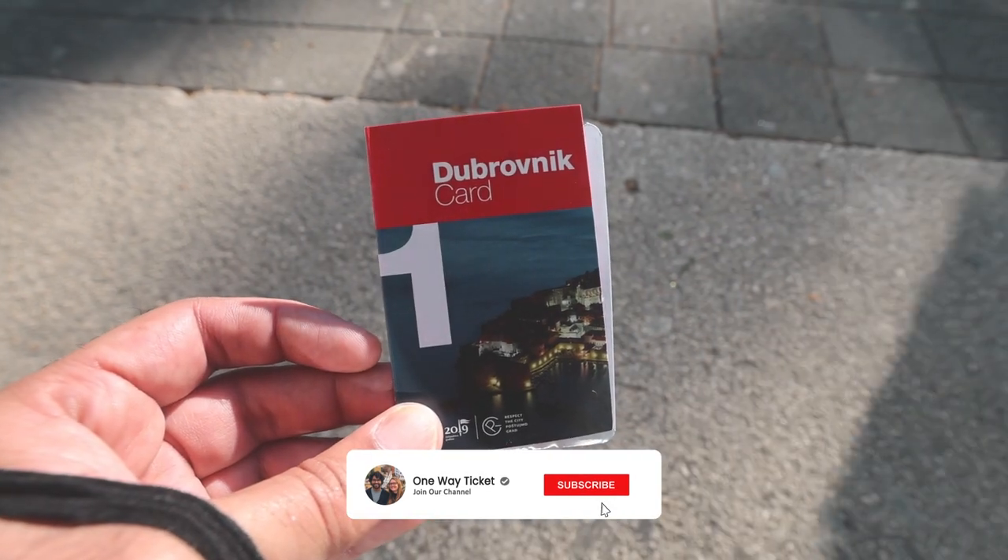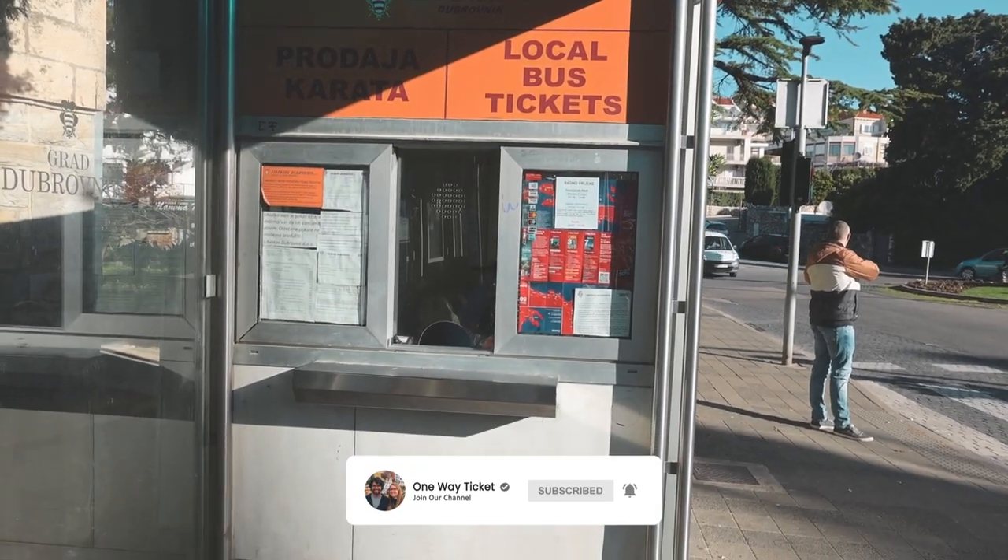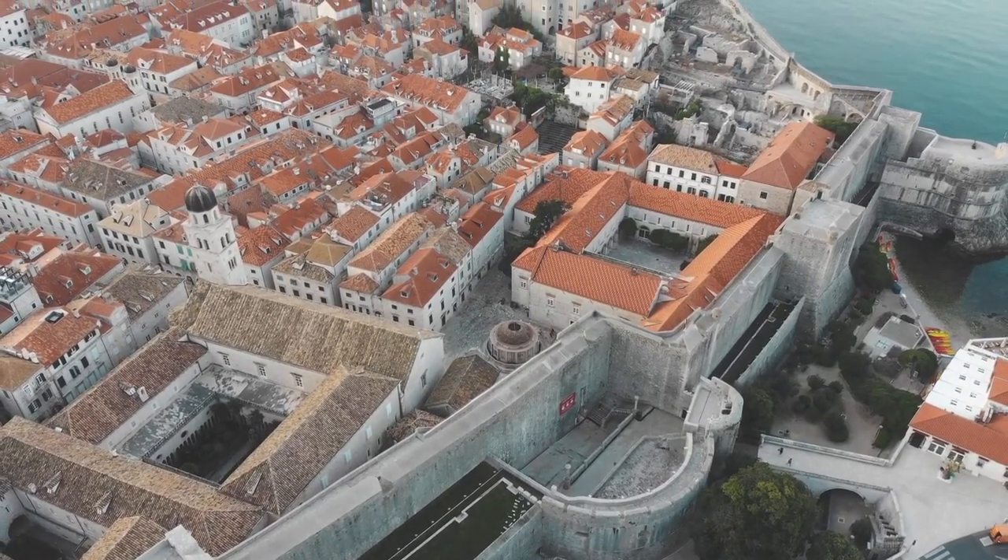What we did was we bought a Dubrovnik card for one day. They sell one-day, three-day, and seven-day tickets. With this card you can get into several different museums in the Old Town, plus you get a 24-hour bus ticket for the day, and it includes walking around the walls.